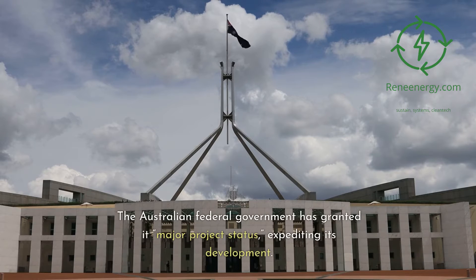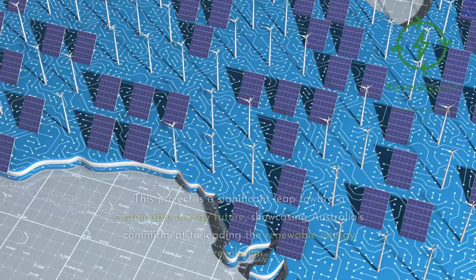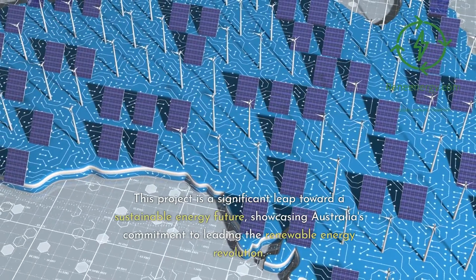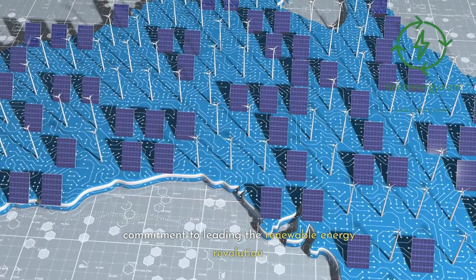The Australian federal government has granted the Asian Renewable Energy Hub major project status, expediting its development. This project is a significant leap toward a sustainable energy future, showcasing Australia's commitment to leading the renewable energy revolution.